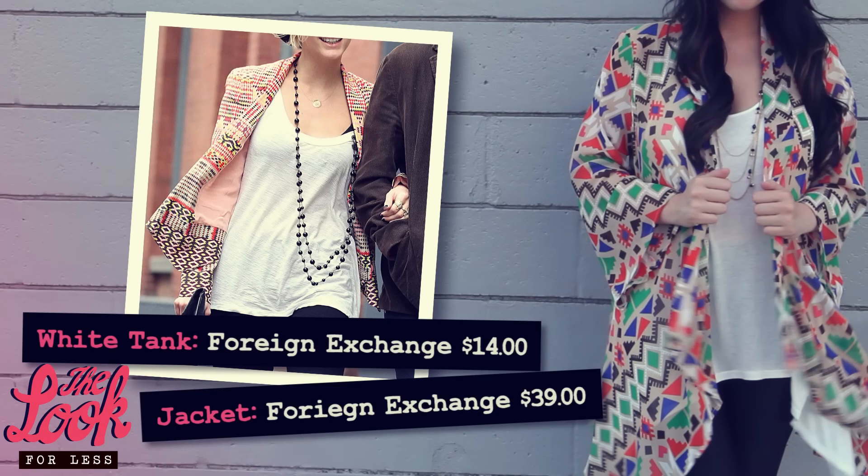Next, the necklace, tank, and jacket. The tank is just your basic white sheer razorback tank that retails for $14.00. And the jacket, which is my favorite part of the look — it gives you a fun print that is right on trend, and the loose feel is perfect for wearing something a little bulkier in the heat. We got our jacket from Foreign Exchange for $39.00. The colorful print gives it a summer vibe, and the light fabric is perfect for hot summer days. Plus, you can pair this with nice pants and a dressier shirt for a great work look.